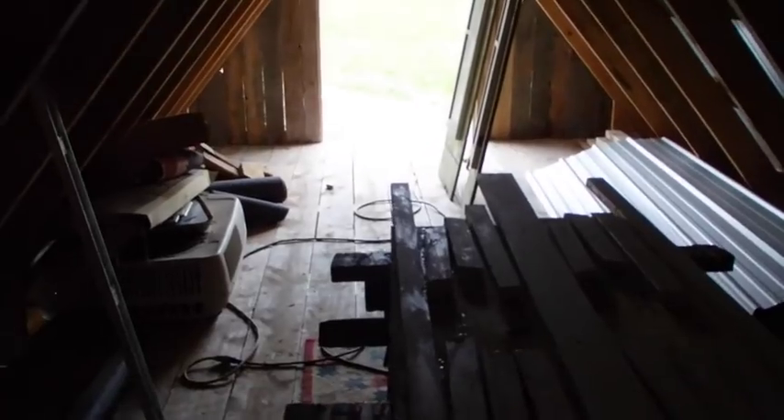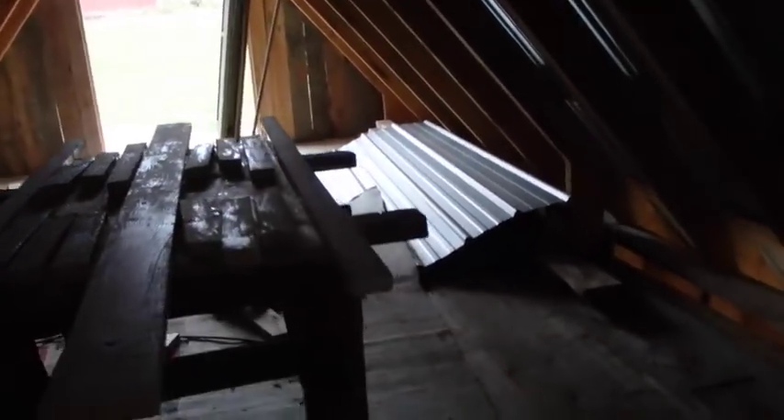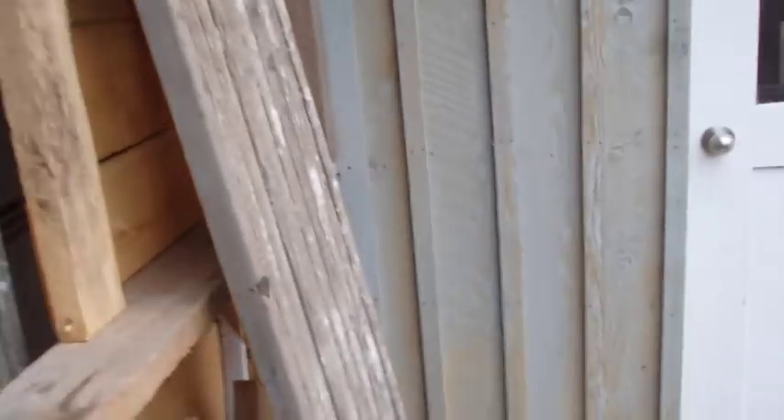It would be nice to have them doors be done. I got one more piece of that tin — that fiberglass stuff — back there. I was thinking about making a little standalone shed, maybe like a lawnmower shed out of it.